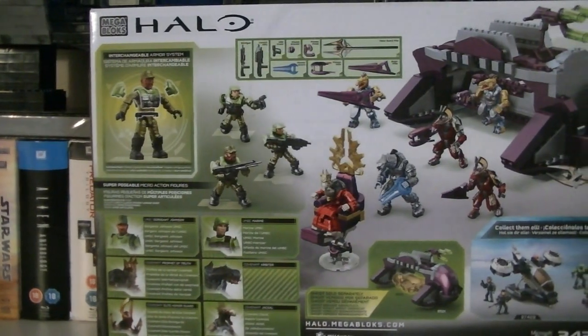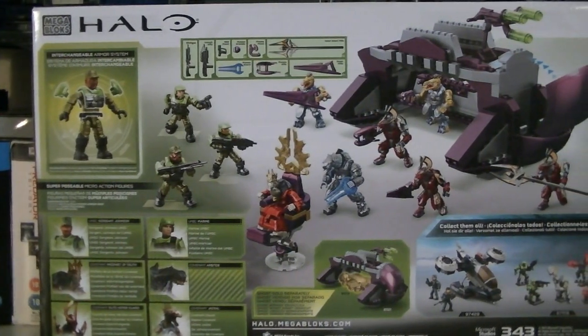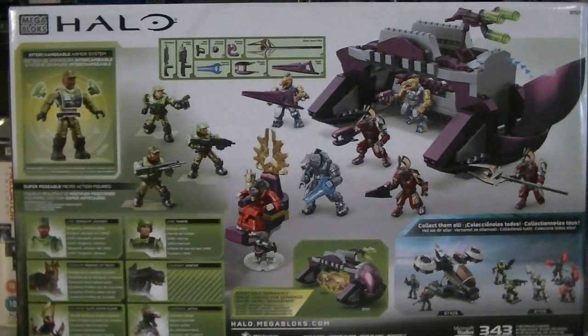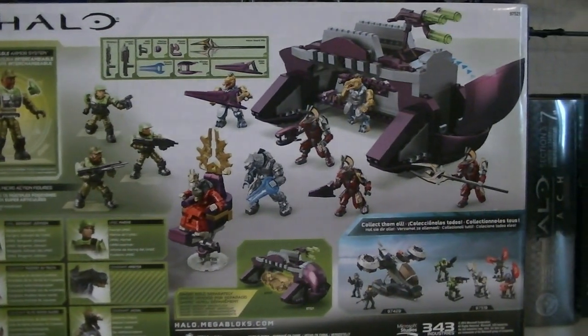Here's a nice look at the back of the packaging, which gives you a complete overview of all the awesome items included with this set, along with some character bios and a look at a couple Fall 2014 sets.